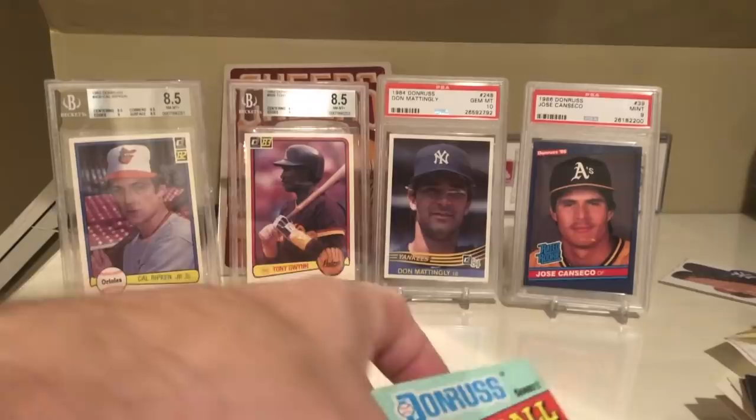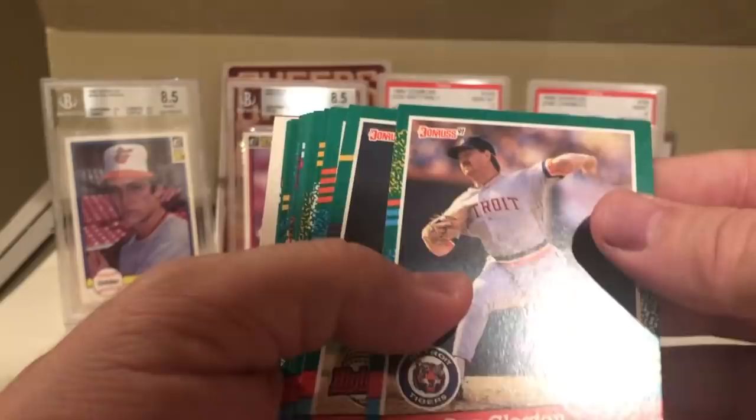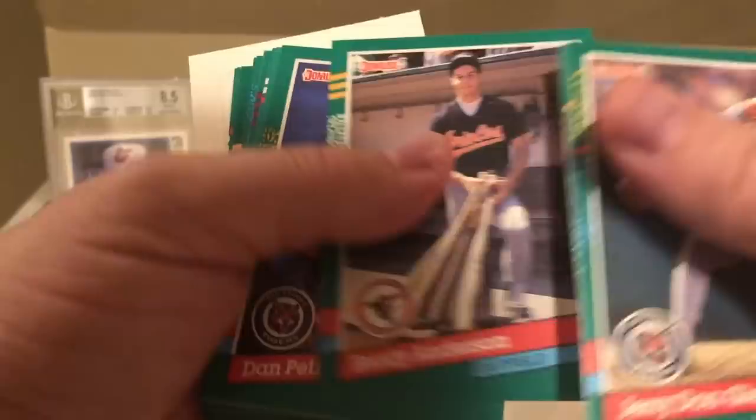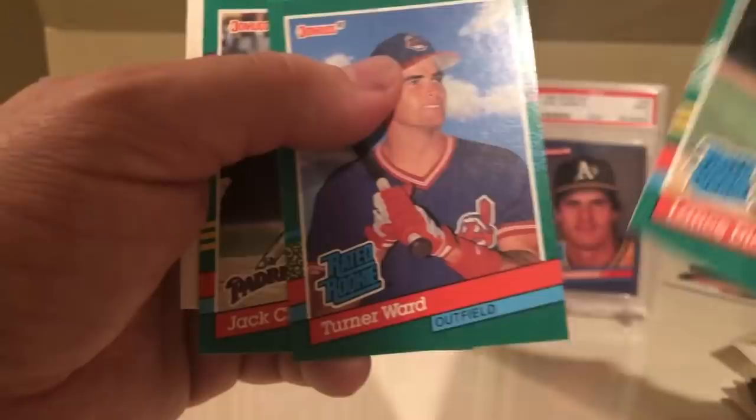And then Series 2 of 91 Donruss. Willie Stargell, Jerry Don Gleaton, Terry Mulholland, Roberto Kelly, Brady Anderson, Dan Petry, Derek Lilliquist, Carlos Martinez, Barry Jones, Will Clark, Willie McGee, Lance Dickson, Turner Ward, and Jack Clark. They kept that Rated Rookie design going.